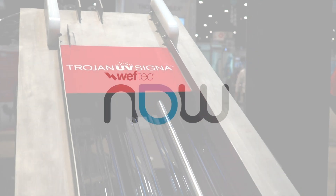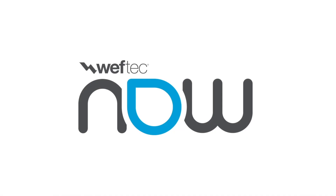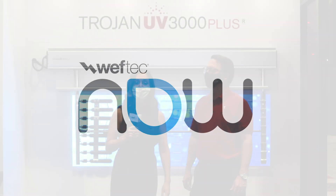Hello, Andra here with WEFTEC NOW. We're in Chicago, it's 2021 and we're back, here at the Trojan booth with Dan Reinhart. So tell us what you do here at Trojan. I lead the commercial functions globally for Trojan — that includes sales and marketing — so that's why we're here at WEFTEC to demonstrate some of our new products.